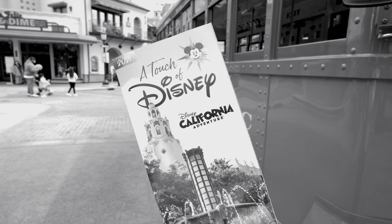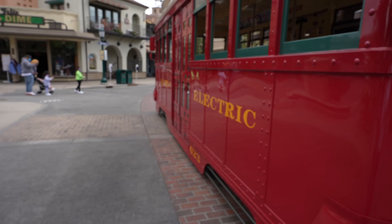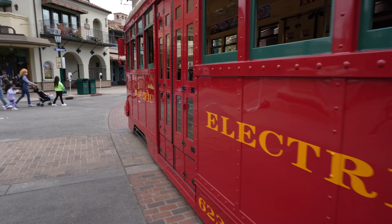All right, we're back for round two of Touch of Disney at California Adventure. All right, let's do this.